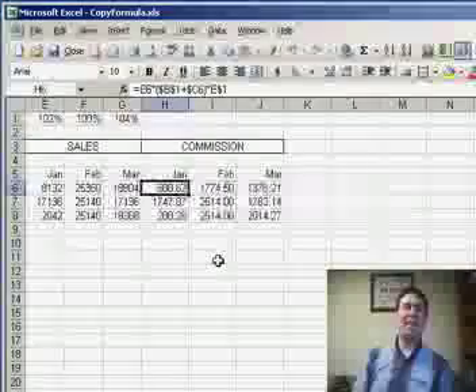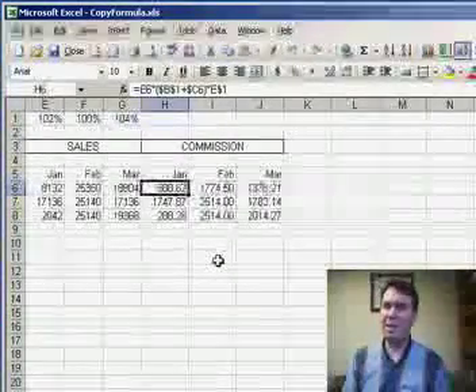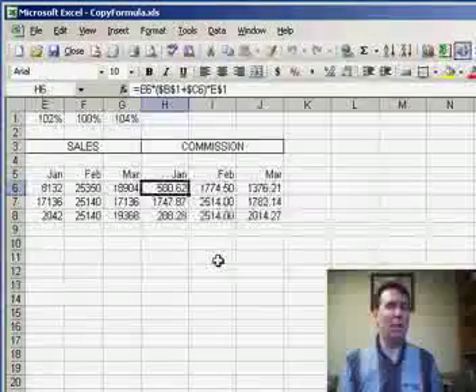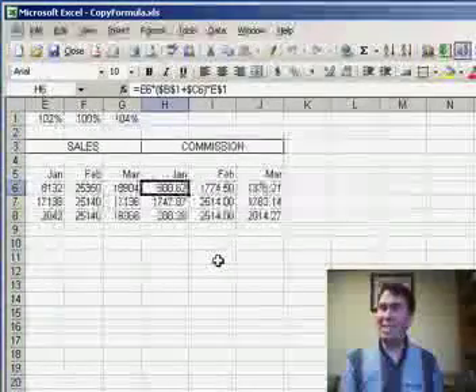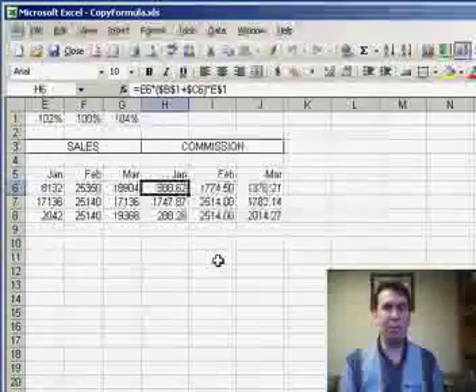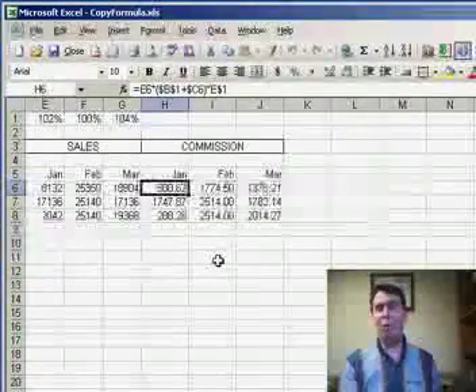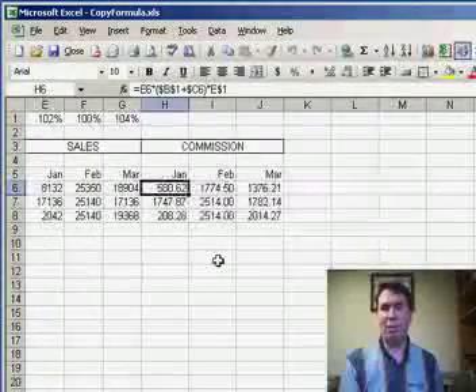Welcome back to the MrExcel podcast. I'm Bill Jelen. Microsoft didn't invent spreadsheets — they were actually invented by Dan Bricklin and Bob Frankston back in 1978 with VisiCalc, a visible calculator for the Apple II. Dan and Bob created what we know as the A1 style of cell referencing.